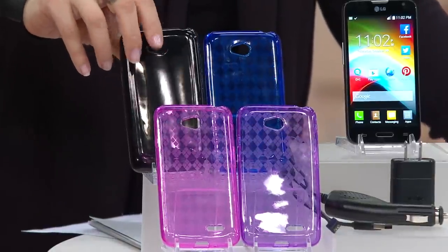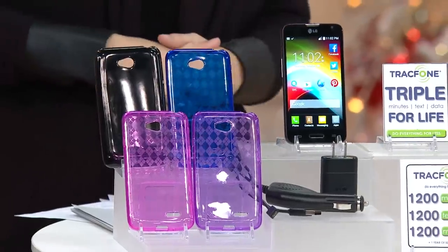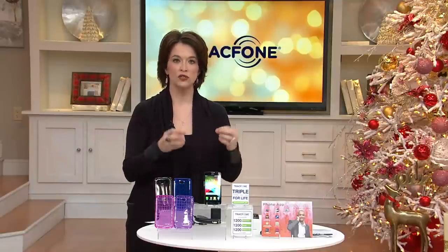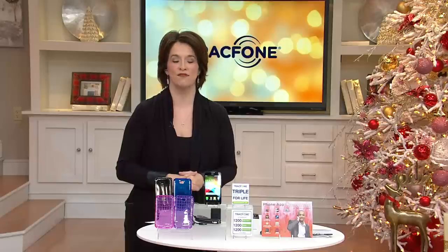But more importantly, maybe you already have a TracFone and it's time for you to upgrade. You don't want a monthly bill. You don't want to be held to that commitment, but you need all the bells and whistles to make that phone call in an emergency and stay in touch with loved ones. It is the perfect gift, and the perfect woman to bring it to us — Janice Marie.